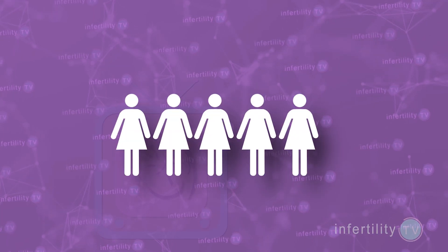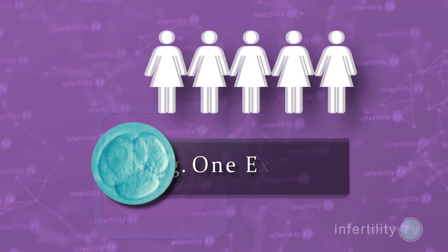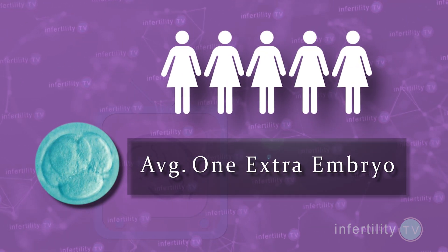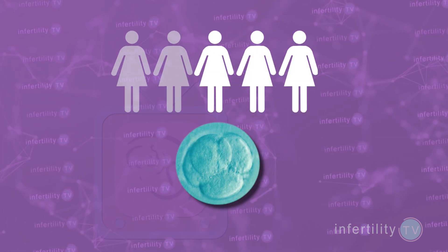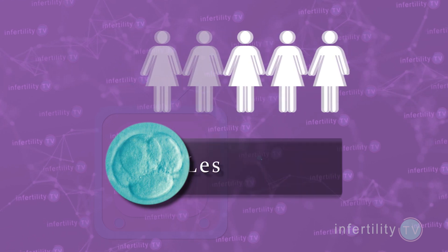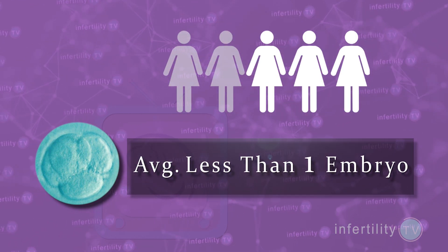How can you have less than one extra embryo? Remember that we're talking about groups here. If you had a group of five women and they all produced an extra embryo, that would be an average of one extra embryo for the group. If you had five women and three produced an extra embryo but the other two did not, then the group average would have increased by 0.6, or less than one embryo. This means that not all poor responders will produce more embryos using growth hormone.